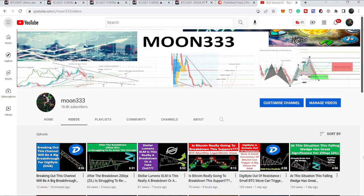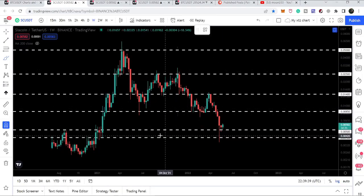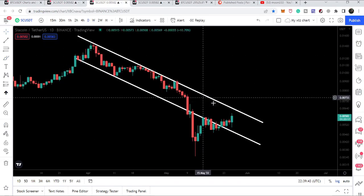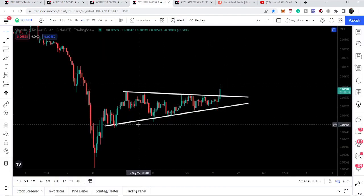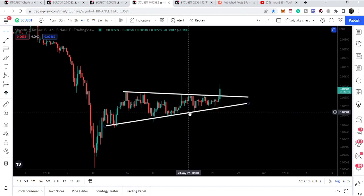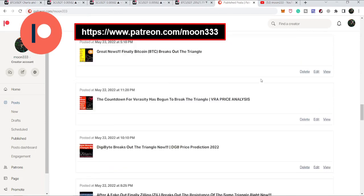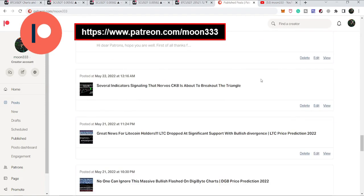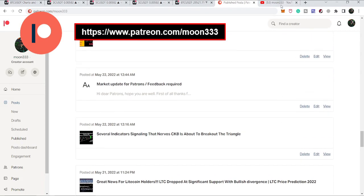Hey friends, this is Atif here. Welcome to the new update on Siacoin. In today's video I want to show you how Siacoin has dropped at a very strong support, and we will also take a look at this down channel. Right now, on the four-hourly time frame, Siacoin is breaking out an ascending triangle. If you are not subscribed, please do subscribe, and for more trading ideas you can support me on Patreon — the link is in the video description.